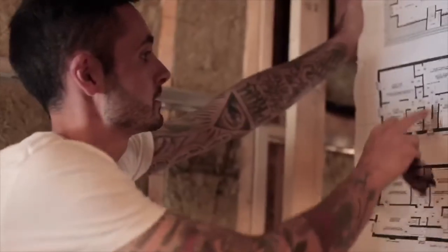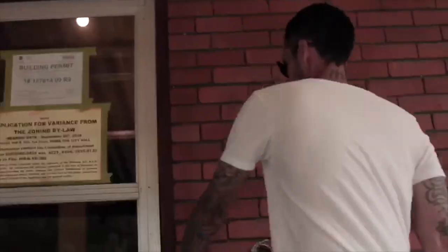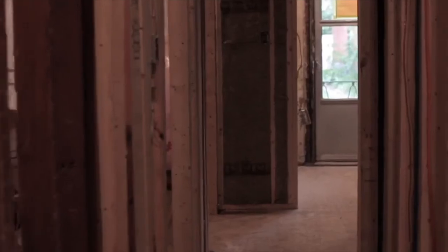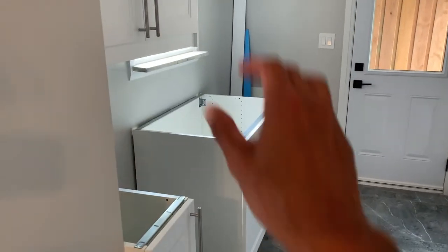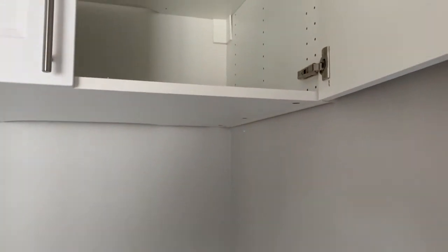Hey guys, the kitchen is installed and countertops are coming tomorrow. We are looking great. Are they soft close? They are soft close. How beautiful is that kitchen?